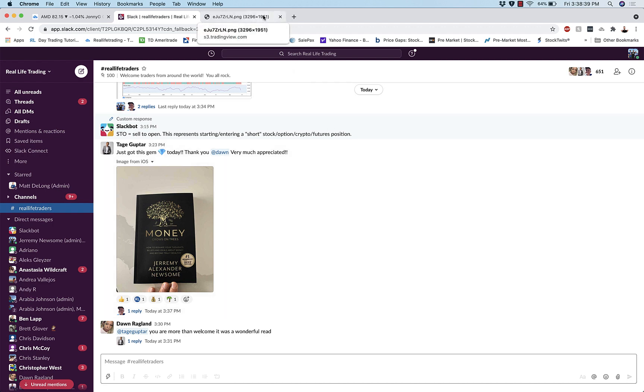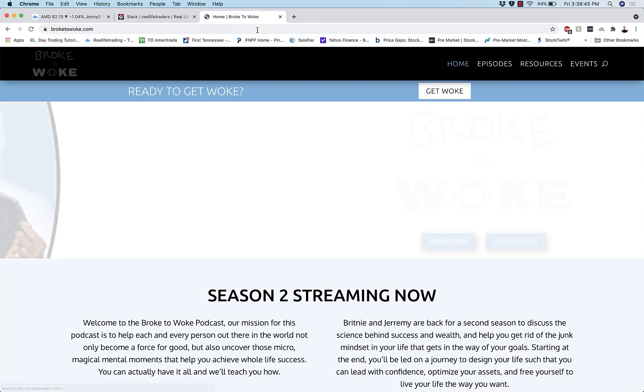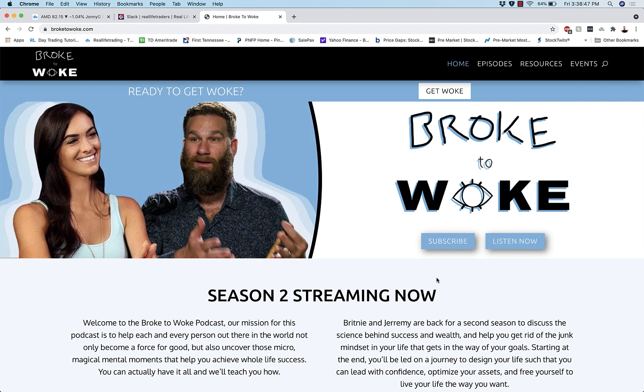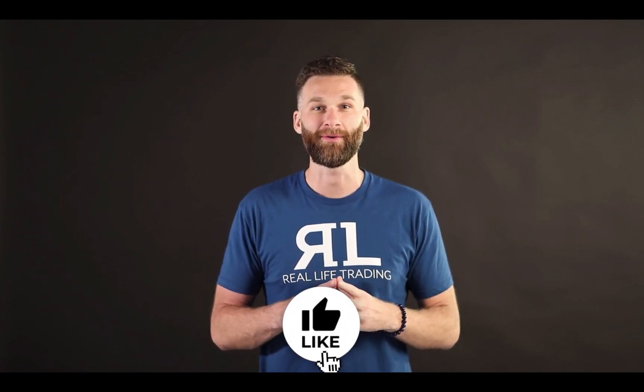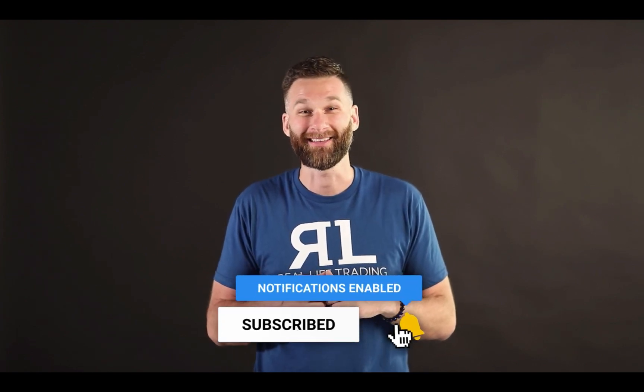Quick call to action for this stock review: if you are interested, hop over to a website called broke2woke.com. Season two dropping now. Get yourself some knowledge. Let's learn together and become incredible people. You're amazing. Until next time, love life and trade. That's it — your Friday trade review. Thank you for being a loyal Real Life Trading subscriber to our YouTube channel. And if you're not, what are you doing? Smash that red subscribe button and click that bell. You rock.